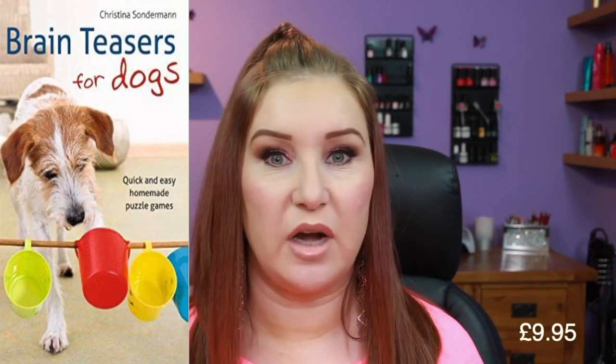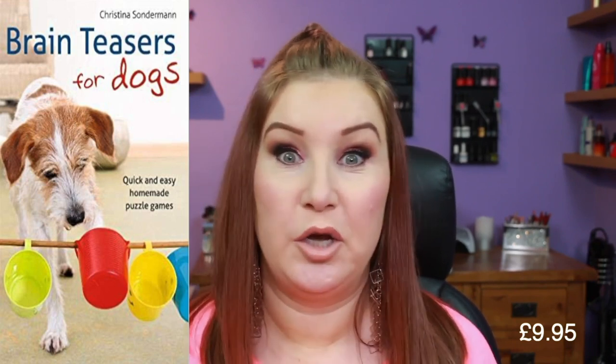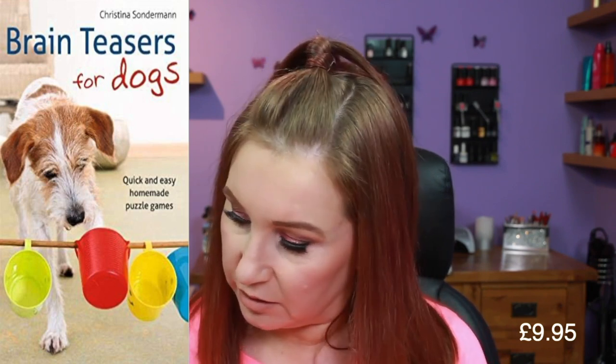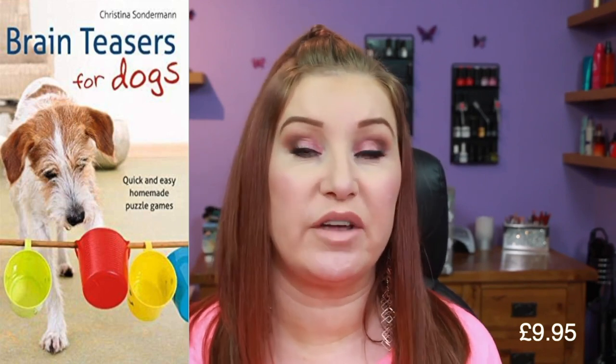I've got a few things to talk about regarding enrichment. One is a book that I can't find at the moment — I wouldn't have given it away because it's one I keep and refer to — but it's called 'Brain Games for Dogs.' I'll link the book for you. I would highly recommend it if you're looking for enrichment ideas for your dog.